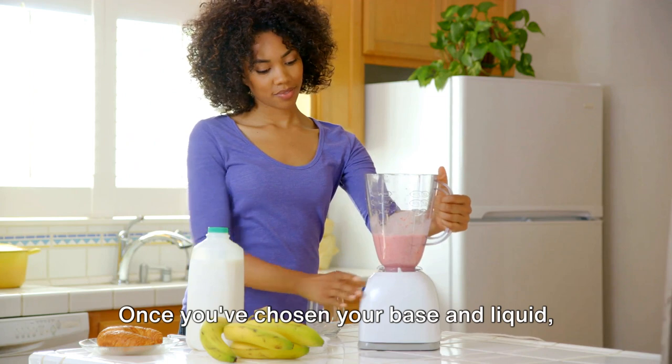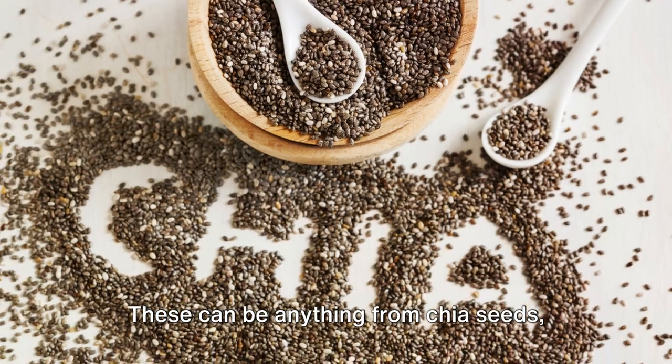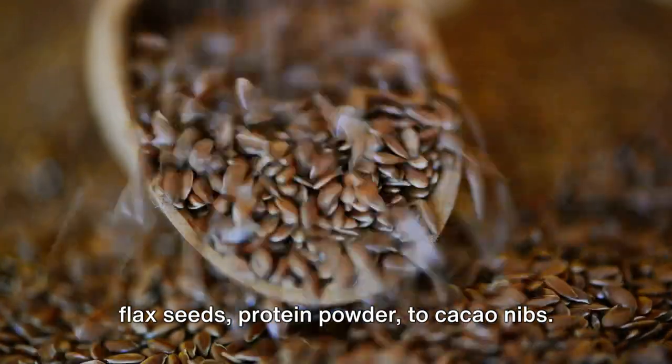Once you've chosen your base and liquid, you can start playing around with additional ingredients. These can be anything from chia seeds, flax seeds, protein powder, to cacao nibs.